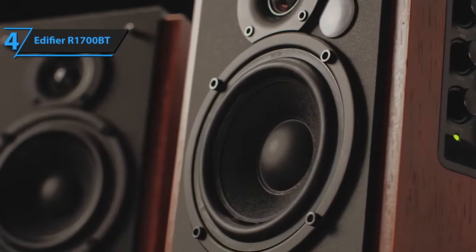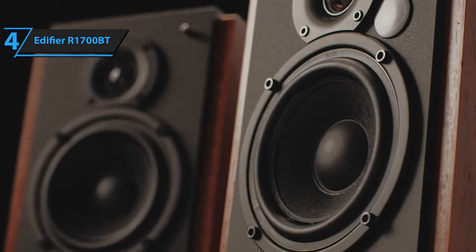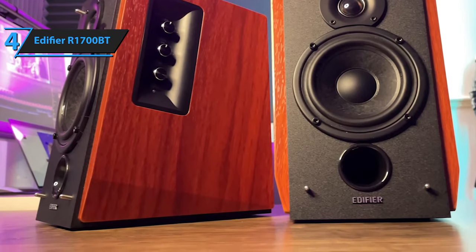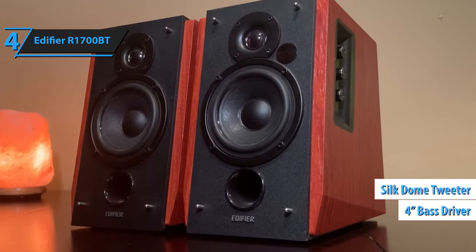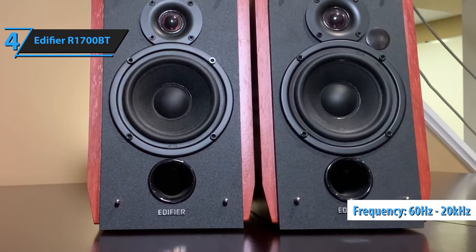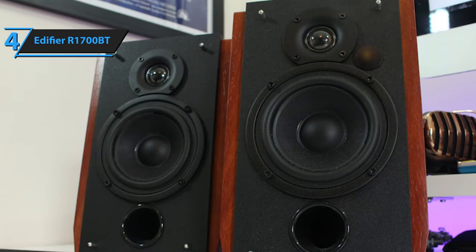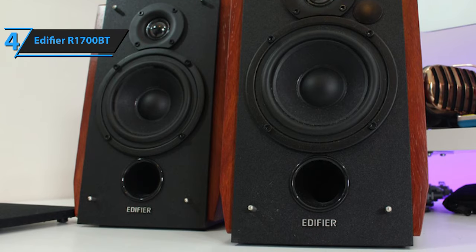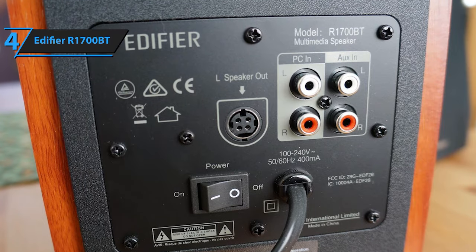What sets the Edifier R1700BT apart is its unique 10-degree upward tilt design, aiming the sound directly at the listener. This enhances the listening experience by eliminating the necessity for specific body positioning or additional monitor stands. The optional fabric grille offers protection against potential damage to the drivers. Behind this removable grille, the R1700BT houses a 4-inch bass driver and a silk-dome tweeter, with a frequency response ranging from 60 Hz to 20 kHz, facilitating rich lows and crisp highs. The speakers feature treble, bass, and volume control buttons with a safe default level.